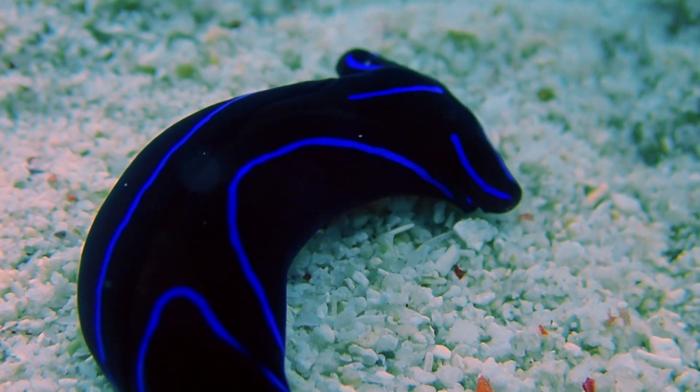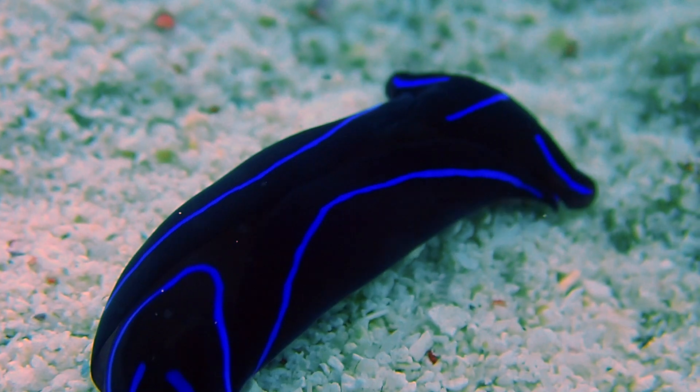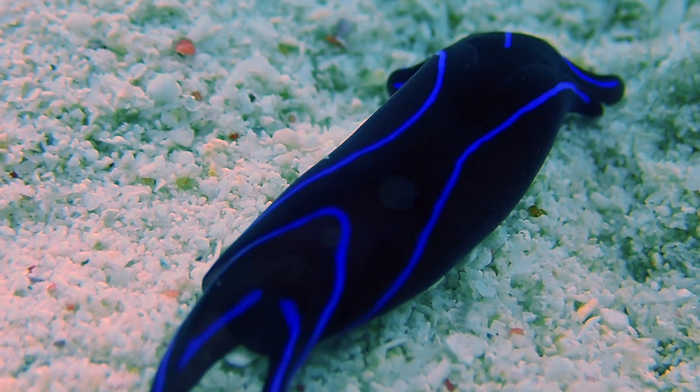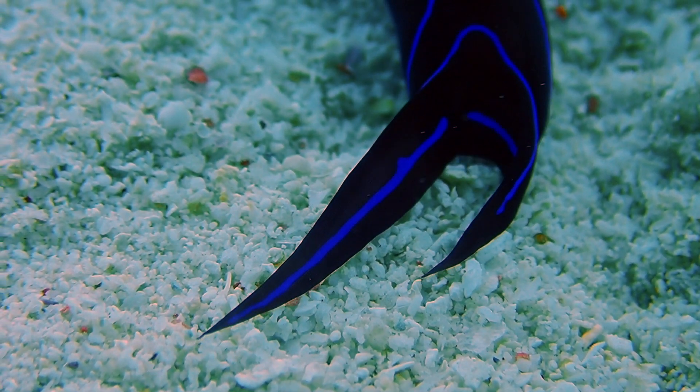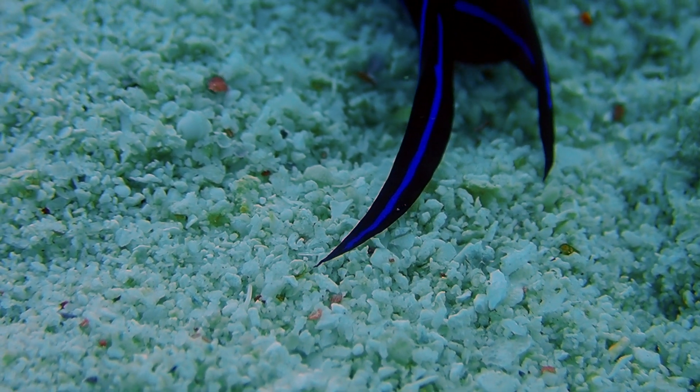Kelodonura variens are commonly used in aquariums to eradicate small flatworm invasions. Here in Alegria, Cebu, these are just one of many nudibranchs seen on the coral reefs of Santa Filomena.